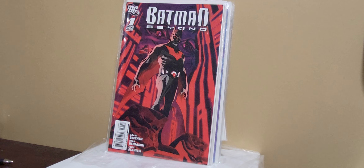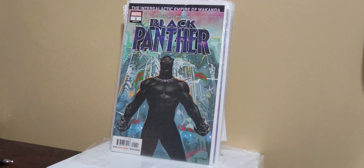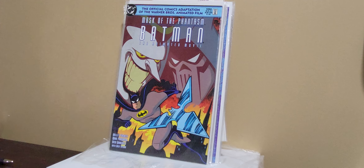Legion of Monsters, Morbius — just a beautiful cover here. Batman Beyond number one — series two, I believe. Black Panther number one.